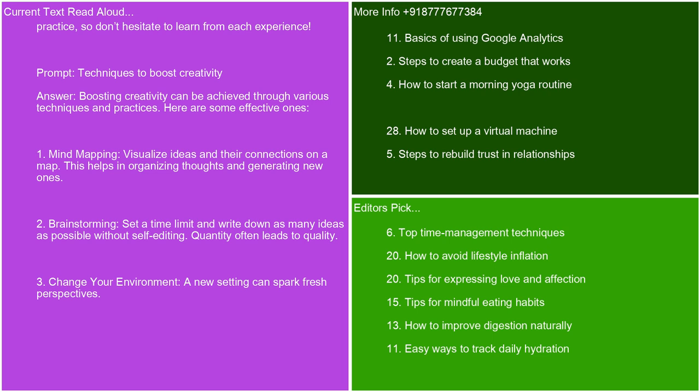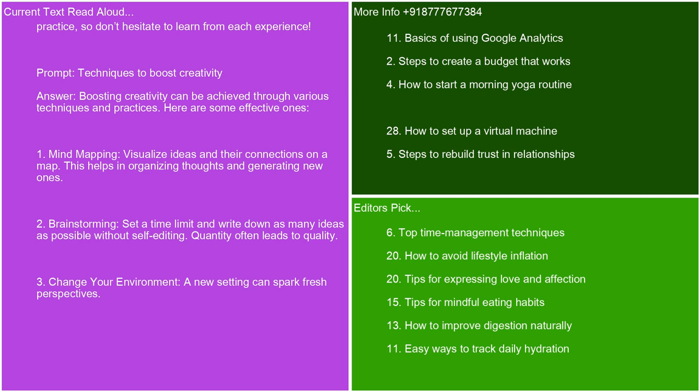Techniques to boost creativity. Boosting creativity can be achieved through various techniques and practices. Here are some effective ones: mind mapping — visualize ideas and their connections on a map, which helps in organizing thoughts and generating new ones. Brainstorming — set a time limit and write down as many ideas as possible without self-editing; quantity often leads to quality. Change your environment — a new setting can spark fresh perspectives. Daily journaling — regularly writing down thoughts can free up mental space and encourage idea flow.